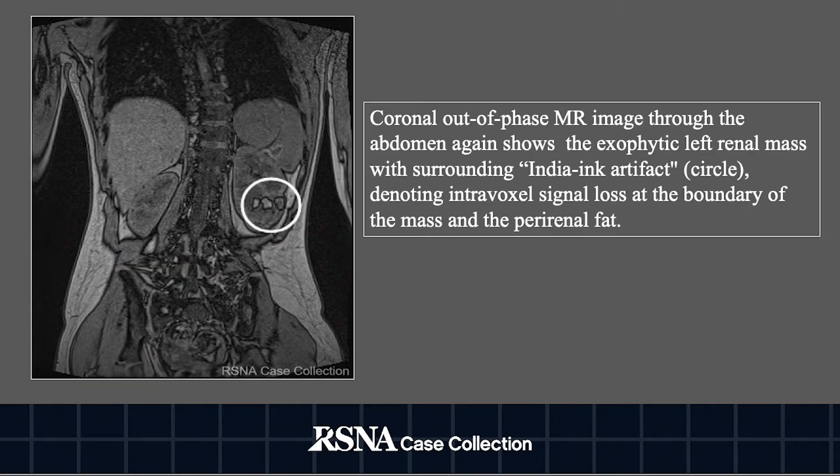Finally, we have a coronal in-phase MR image through the abdomen again showing the exophytic left renal mass with surrounding Indian ink artifact, denoting intravoxel signal loss at the boundary of the mass and the peri-renal fat.